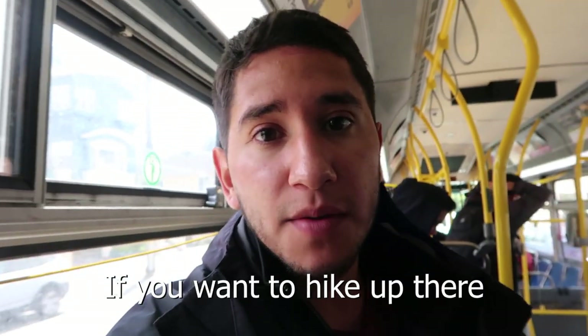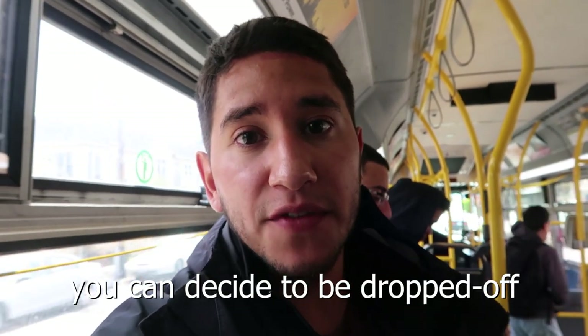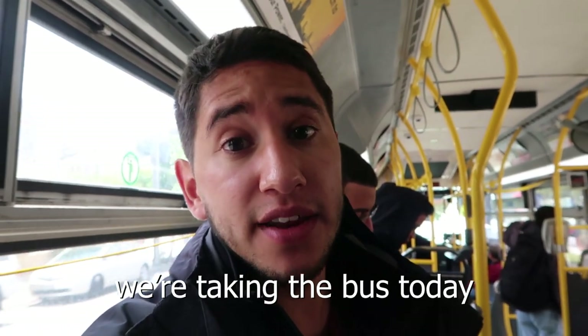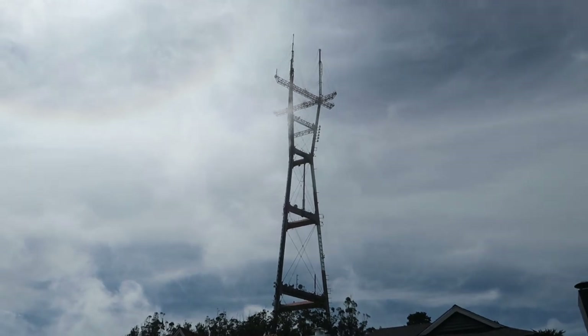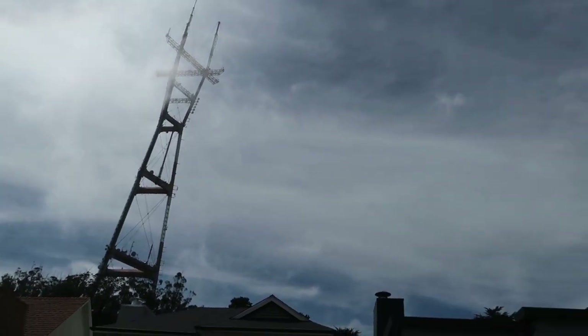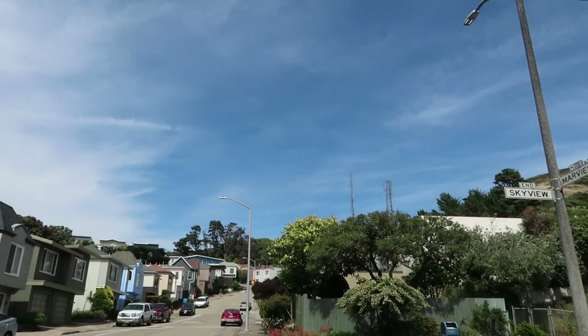If you want to hike up there, you can decide to be dropped off in a nearby neighborhood — we're taking the bus today which does exactly that. The Sutro Tower, which is a radio and TV antenna, sits really close to Twin Peaks, which is this way. In my mind, this is like a big X on a treasure map which signals where to go. So let's do this.